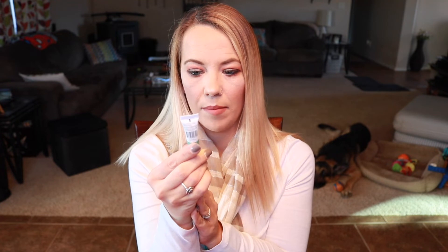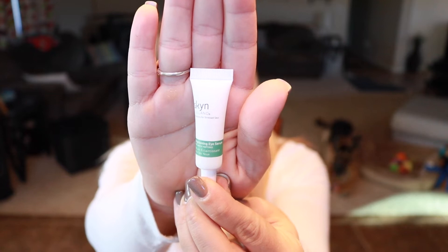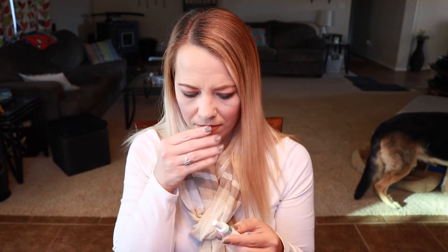The first thing I'm pulling out is from Skin Iceland — it's a brightening eye serum with Arctic peptides. I believe this brand is cruelty-free but I'm not 100% sure; I'll put that info below. It's a very gel-like serum with a strong scent — not terrible but not my favorite. It is a little sticky, but most serums are.